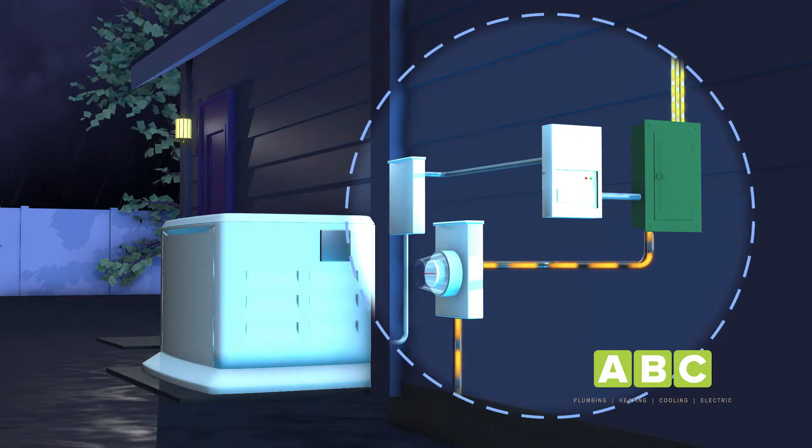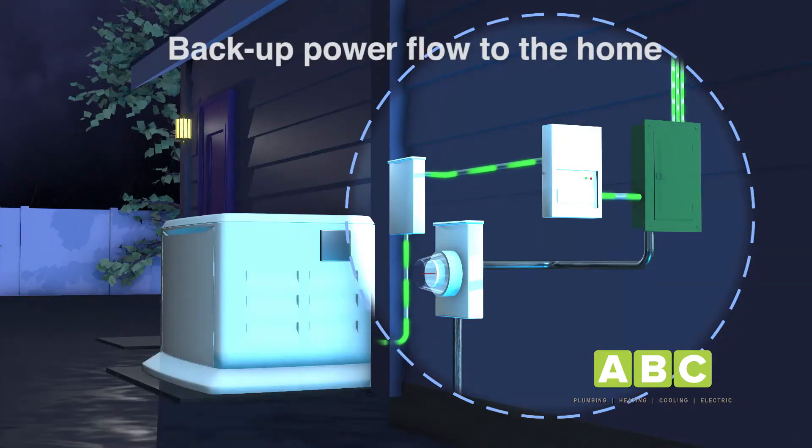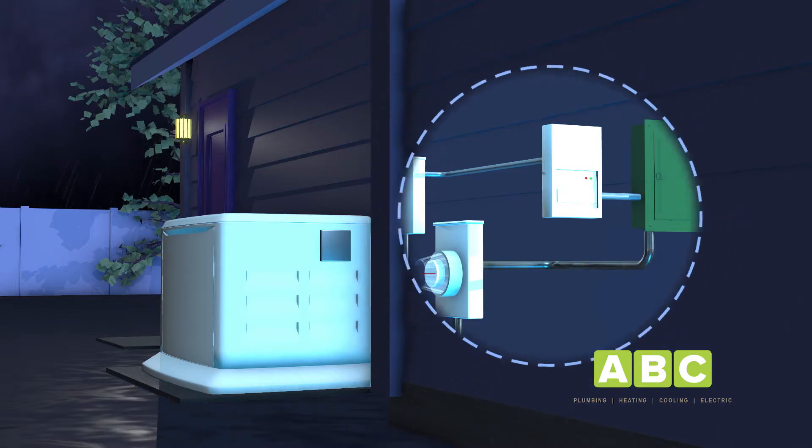When not in operation, the generator stays in standby mode. Within seconds of an outage, the generator turns on automatically. Power from the generator is sent to your circuit breaker panel and your power is restored. When utility power returns, the generator automatically goes back into standby mode until the next outage.